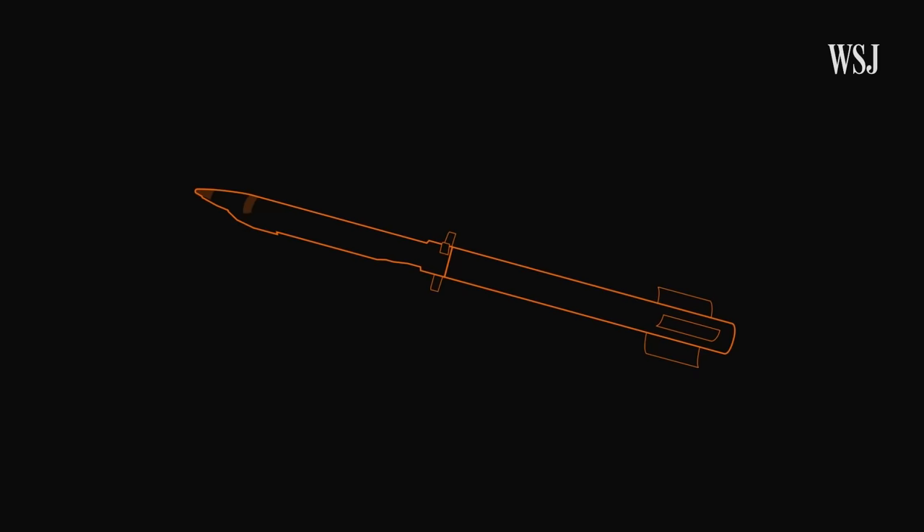Think of GLSDB as kind of the Goldilocks missile — in this case, it gives the Ukrainians greater reach and greater standoff, but with a much lower cost and greater numbers. Here's why the ground launched small diameter bomb gets a lot of bang for its buck.